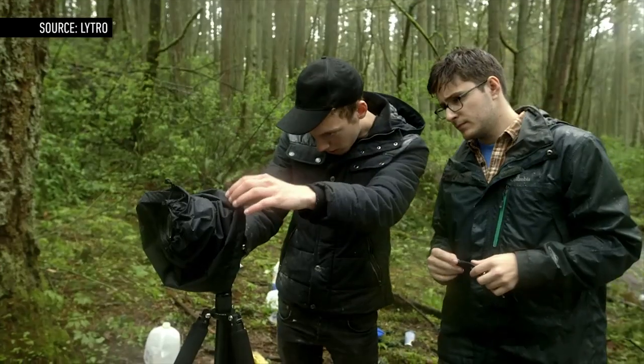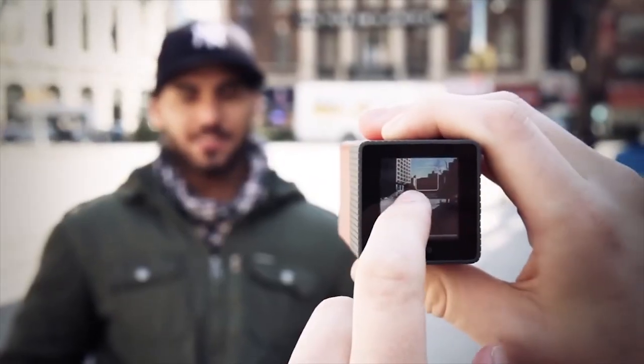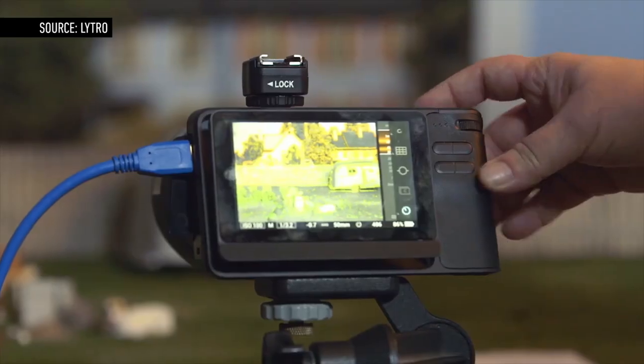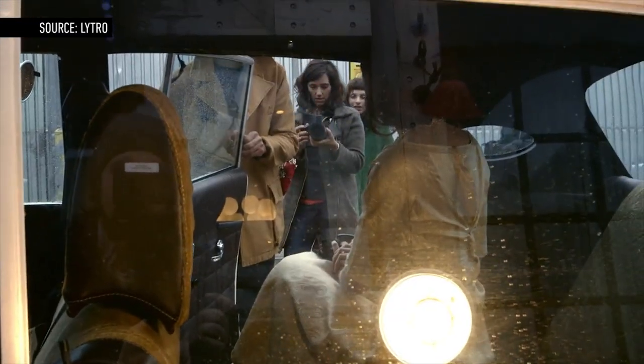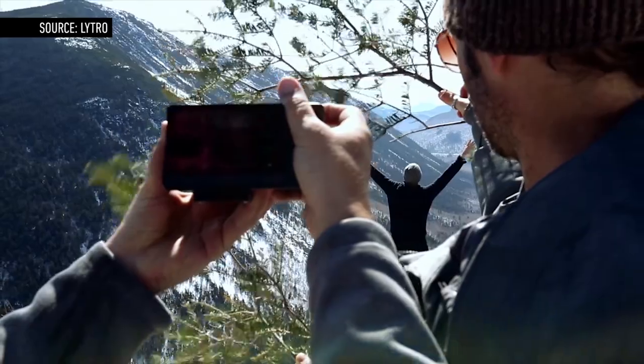This is the Lightro Illume. You can think of it as the professional version of its original point-and-shoot that first shipped in 2012, a light-field camera with a more traditional-looking body and a larger, more powerful sensor. It's available for pre-order now at the professional-level price of $1,599.